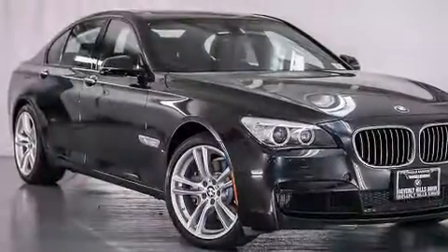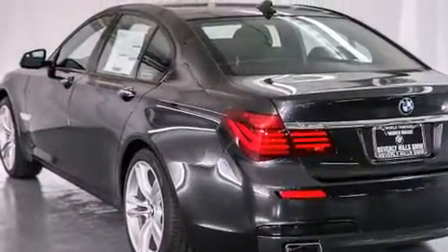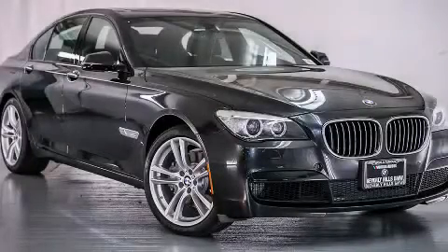With an EPA estimated rating of 29 miles per gallon on the highway, this vehicle helps leave money in your pocket where you want it. Contact us today and schedule your opportunity to see this vehicle in person.